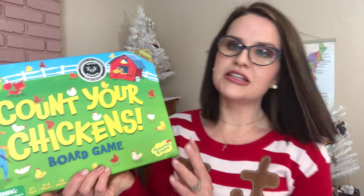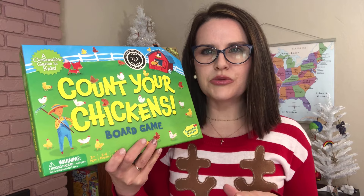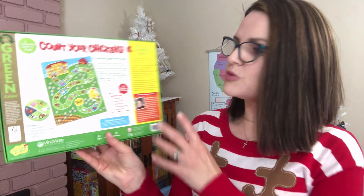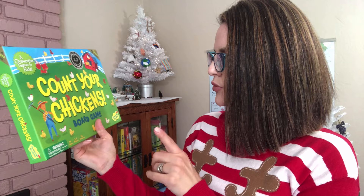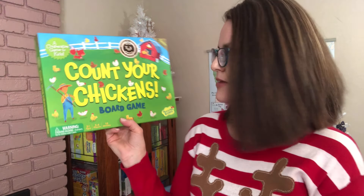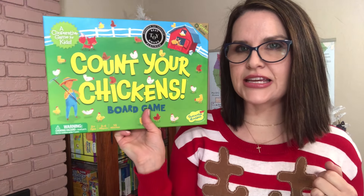When I was at Target with my sister, I found this cool Count Your Chickens Board Game. Anything with learning is awesome. We're trying to do learning by play rather than formal sit-down schoolwork, and I thought this would be really good for counting. It's for ages three plus, two to four players, and takes about 15 minutes to play. It's by Peaceable Kingdom. I can try to link it from Amazon down below.